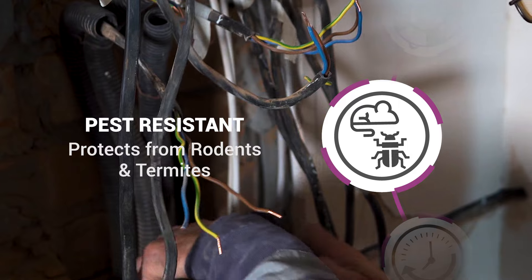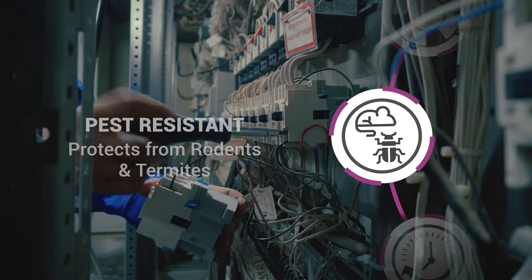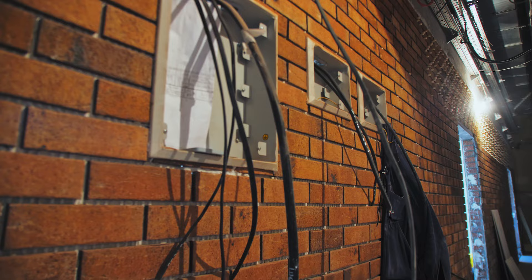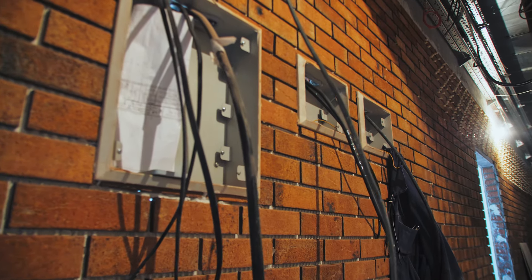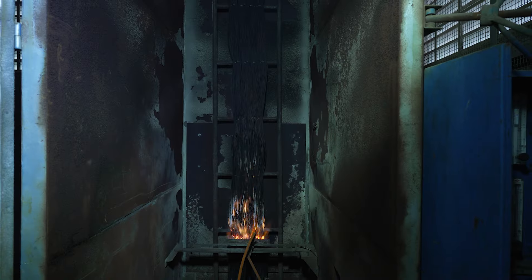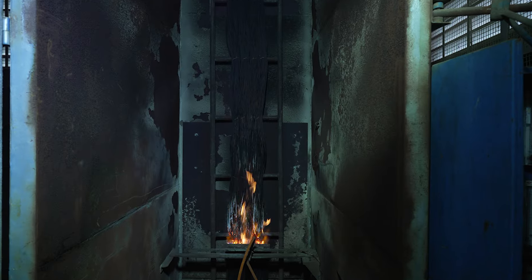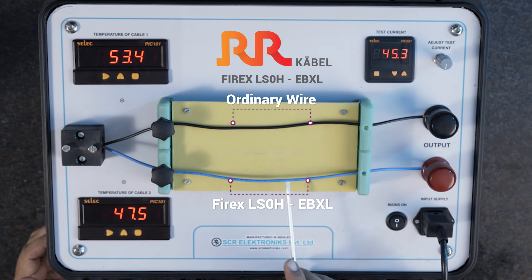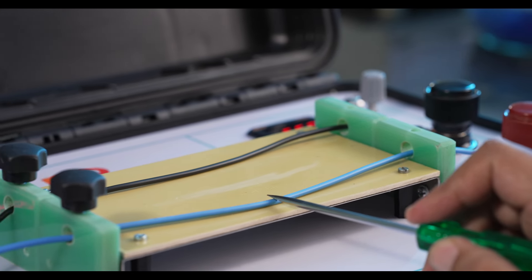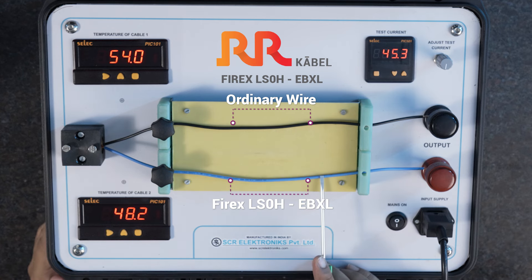Designed with an anti-rodent and anti-termite layer, it offers long-term protection, preventing damage and reducing maintenance and replacement costs. Electron beam technology on LS0H insulation enhances non-melting properties and current carrying capacity, ensuring minimal smoke for better visibility and non-toxic halogen fumes for improved safety, unlike PVC or PVC EBXL wires.